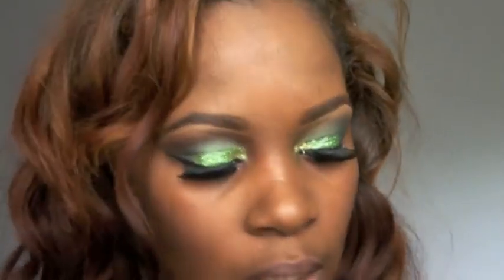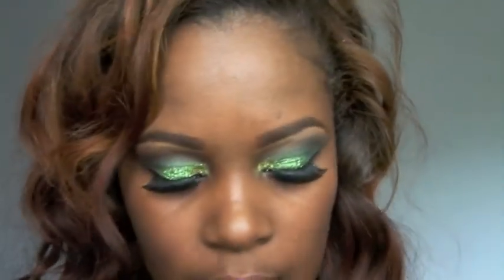Hey everyone, today I'm doing a drugstore haul — I went to CVS and got a couple of things. It's a small haul. I also want to mention I did a tutorial for a St. Patrick's Day look — lime green, dark green, all the greens with lashes and a whole bunch of glitter. That tutorial will be linked below.